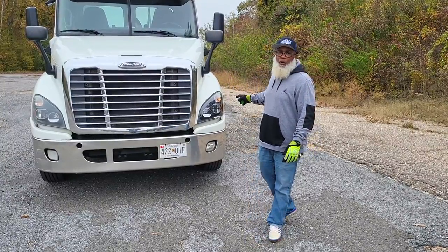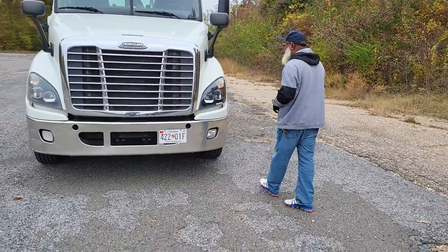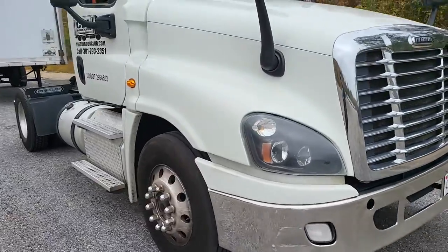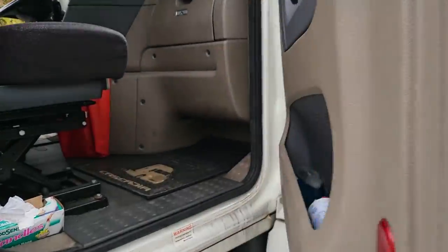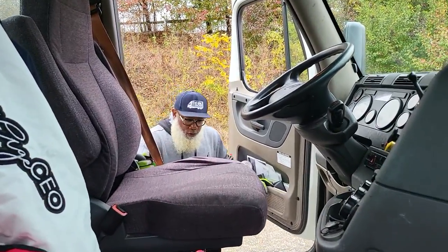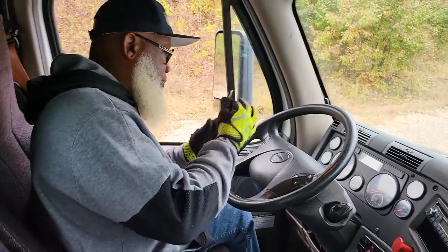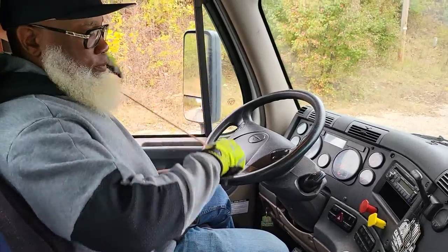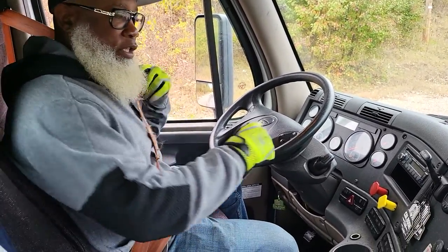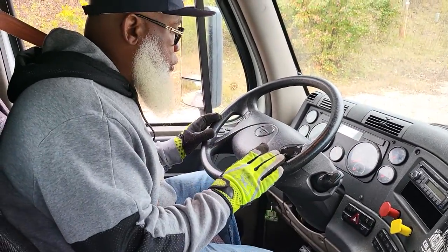I'm going to start with my keys in my pocket and my wheels are chalked. We're going to enter the vehicle using three points of contact. So I'm entering the vehicle using three points of contact. I'm going to come in and put the key in the ignition. I'm not putting my seat belt on yet — that's the first thing you want to do. Now we're inside the truck and we're going to start with a safe start.